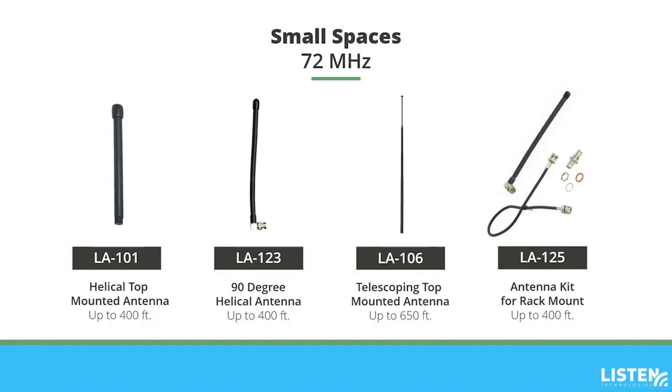The LA123 90-degree helical antenna also has a transmission range of up to 400 feet. This 8-inch antenna connects to the BNC connector on the back of your ListenRF transmitter, so a total of 8 inches might not be needed if the transmitter is mounted in an audio rack. The LA106 telescoping top-mounted antenna has a transmission range of up to 650 feet — this 39-inch antenna screws into the top of your ListenRF transmitter. If you have a small space but are planning to install your system in your AV rack, the LA125 antenna kit for rack mount is perfect. This kit includes the LA123 antenna and mounting hardware to install in your rack mount.